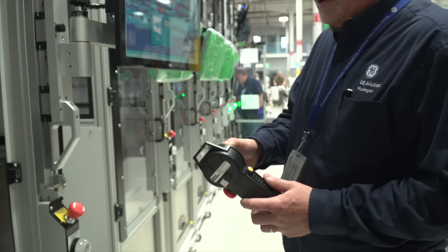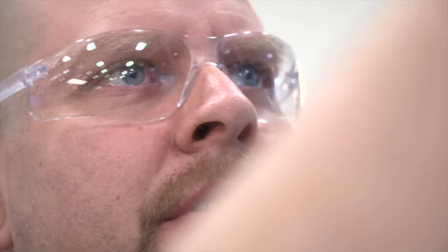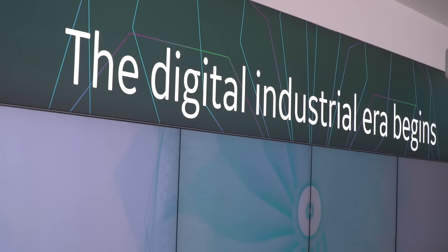We're improving our speed and ultimately our customer satisfaction. Here at the 2016 Farnborough Air Show, we've really emphasized our digital capabilities within GE Aviation.